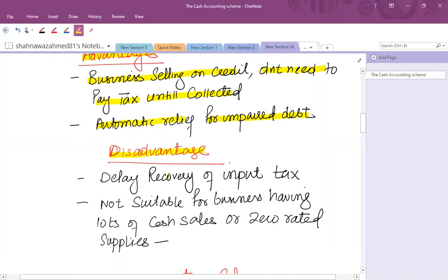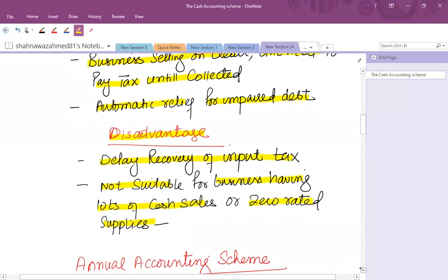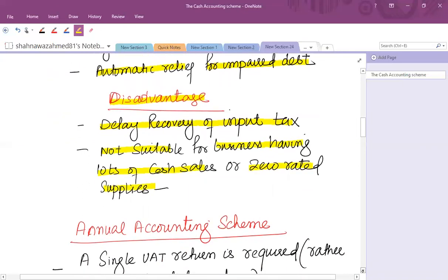Similarly, there are some disadvantages: on purchases there might be a delay in recovery of input tax, because until and unless you pay your purchases or expenses you will not get any input tax. So it's not suitable for businesses having lots of cash sales, because they have to pay VAT, or for zero-rated supplies, because they do not charge VAT — rather their input tax recovery will be delayed.